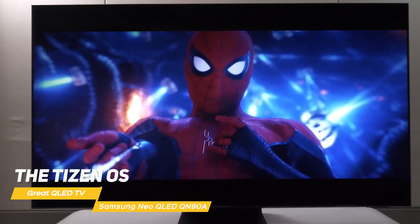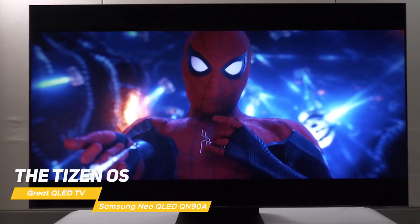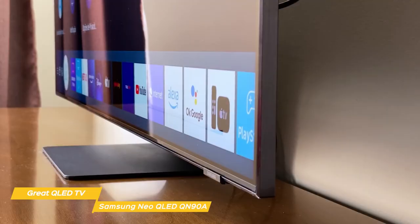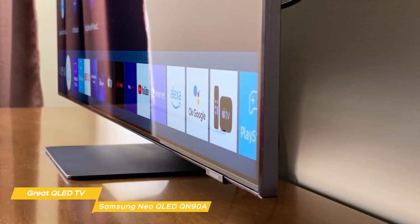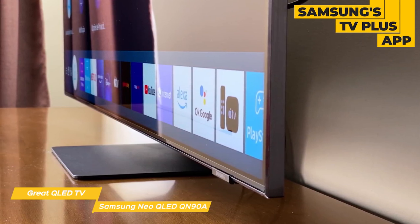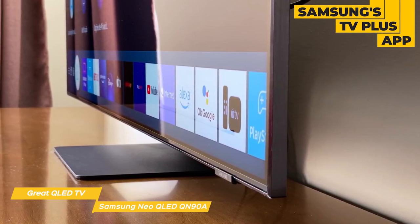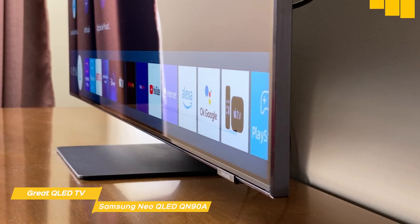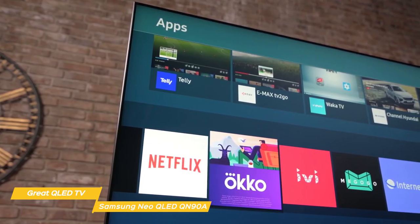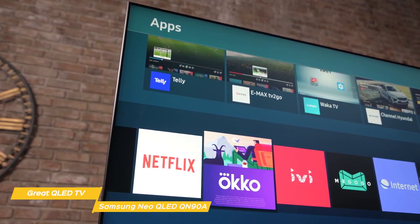This set uses the Tizen OS and includes support for Alexa, Google Assistant, and Bixby. The user interface is clean and intuitive, and pressing the home button brings up an overlay along the bottom of the screen with your frequently used apps and sources. Samsung's TV Plus app combines traditional TV channels with streaming channels for a more wide-reaching experience. You'll also have access to Netflix, Amazon Prime Video, Disney Plus, and Hulu, and screencasting lets you share content to the screen.